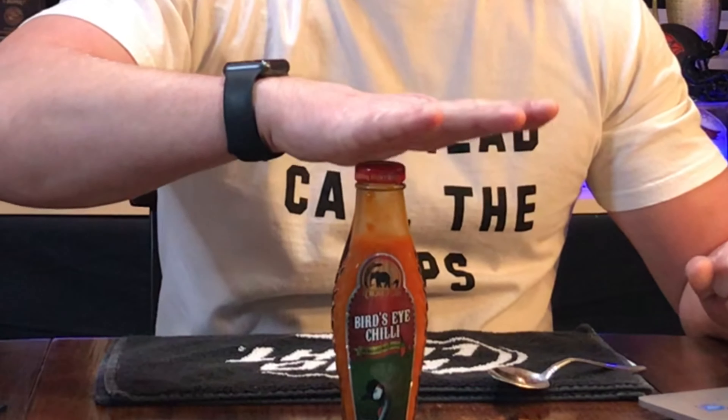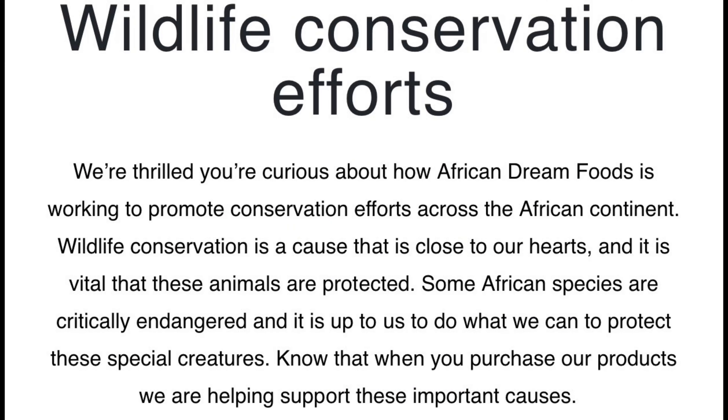Bob Bradley, thank you so much for sending me this hot sauce. Guys, do yourself a favor and check out African Dream Foods — that's good stuff. I'll drop the link down below. Here's the kicker: every bottle that's sold, a portion of it goes to wildlife conservation organizations. So not only are you getting yourself a kick-ass hot sauce, you're also helping donate to wildlife conservation, which is really cool. Until next time, Hot Sauce Junkie Tim.